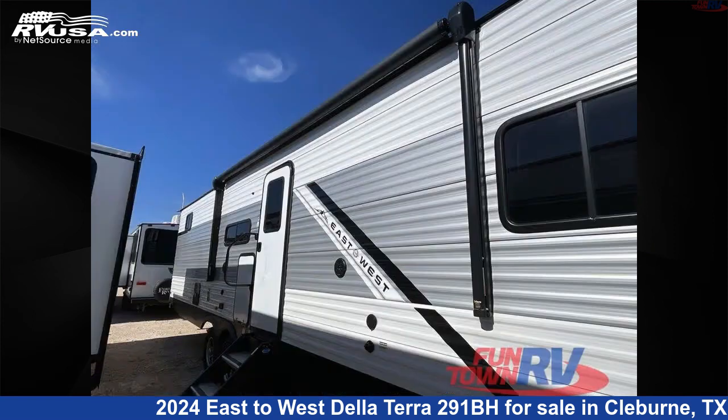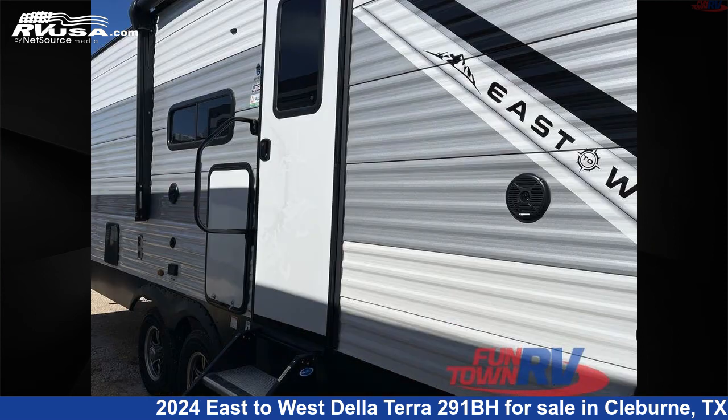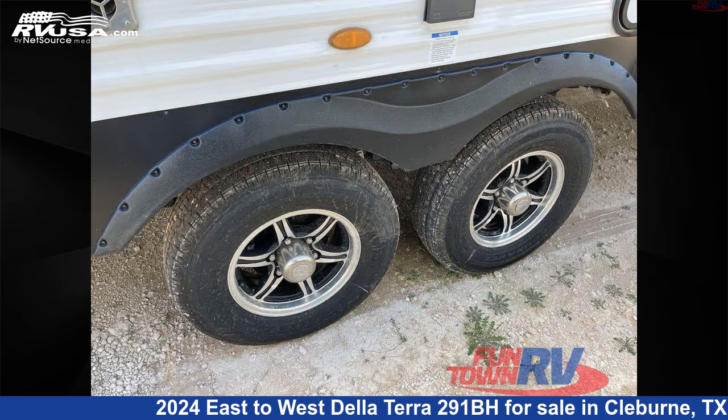This new East to West is 37 feet 0 inches in length and features O'Dali linen interior, sleeps 8, slide out, and 40 gallons fresh water capacity.